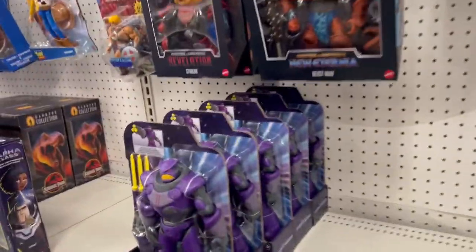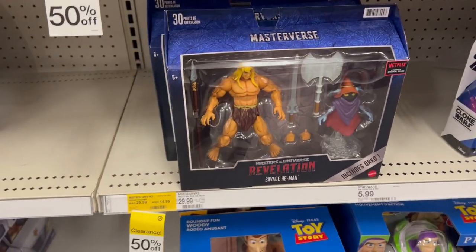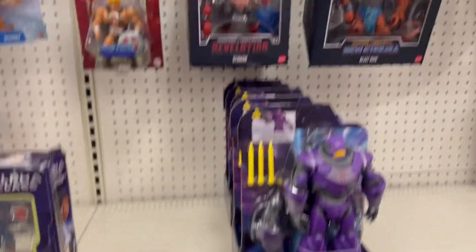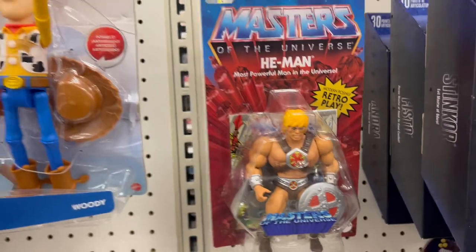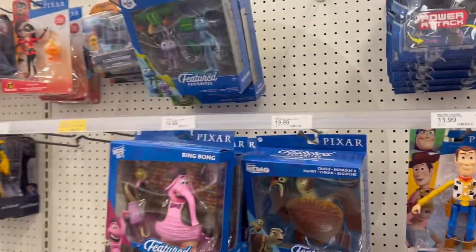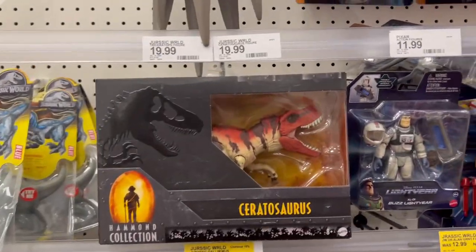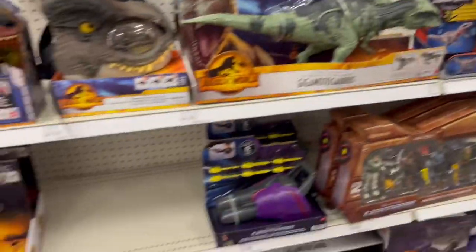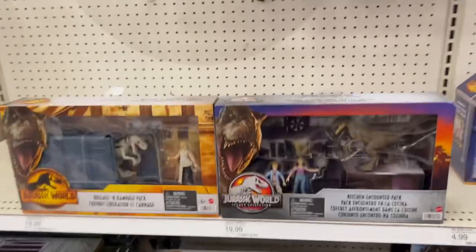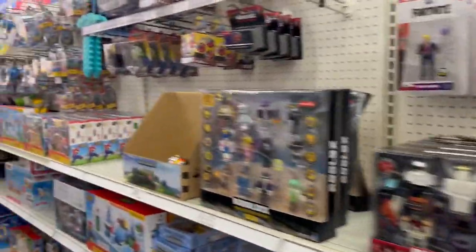Bunch of Star Wars still here. We've got some good markdowns in this store — look at this, it's half price. I'd want it just for the Orko. I wish Beast Man were half price but he's not. He-Man 40th Anniversary. That's a cool Ceratosaurus. Their Jurassic section here is pretty wiped out.